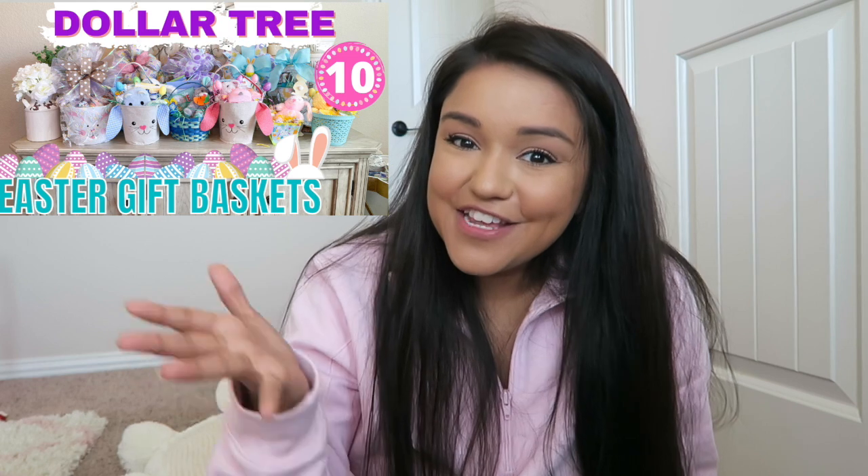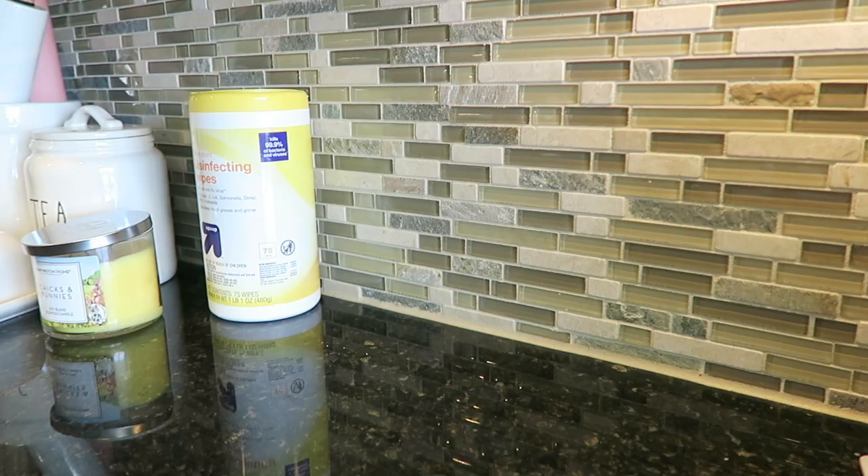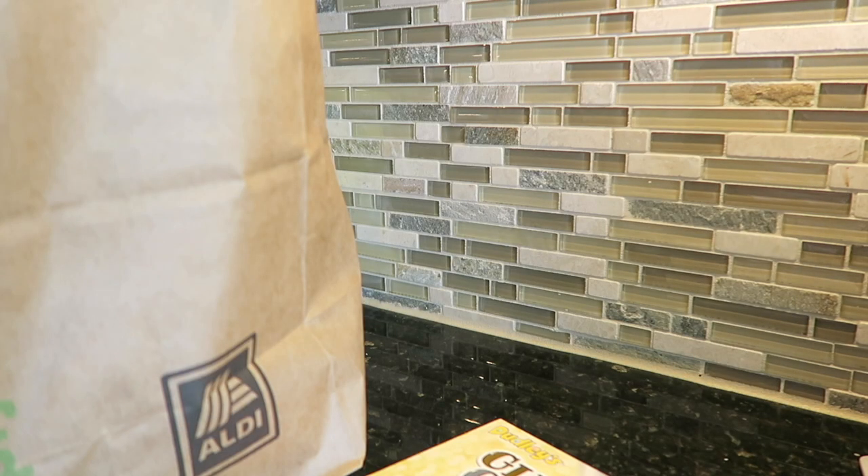If it's before Easter, I also have a Dollar Tree gift basket ideas video. All of that talking and my battery died, so I had to switch it out. I need to go plug it in. I'm gonna go ahead and do that and catch up with you guys in a bit. I'm going to share a little Aldi haul — let me pull everything out.